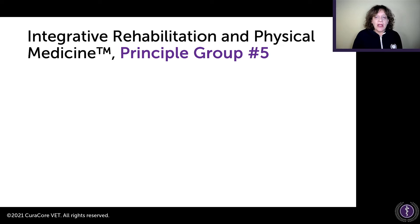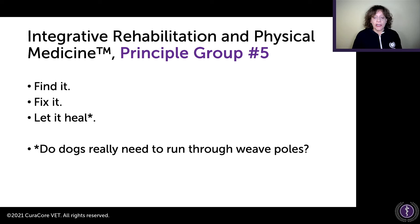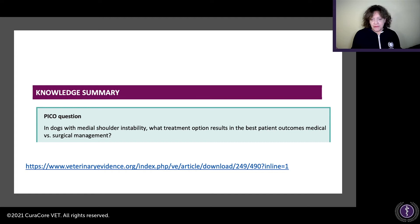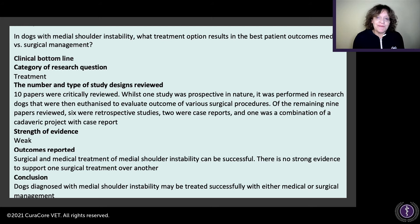Principle group five: find it, fix it, let it heal. Do dogs really need to run through weave poles? I know that's controversial, but I don't care. From a paper in Veterinary Evidence, there is no superior treatment method for medial shoulder instability in dogs. Their question was: what treatment option results in the best patient outcomes — medical or surgical management? If you're a vet student hearing about gold-standard surgeries, look up the evidence and see how strong it really is.